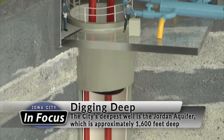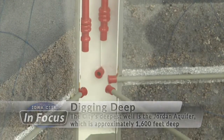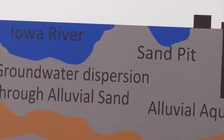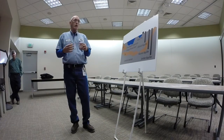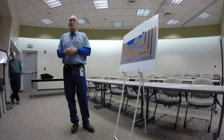Our primary source here is the alluvial aquifer. We use our collector wells to obtain that water. The groundwater collected by this well is mostly from the Iowa River. The sand and gravel in the alluvial aquifer acts as a natural filter, so the water that comes into the plant — our raw water — is already filtered by the sand and gravel. Turbidity, the dirt and particles in the water, are removed, and organics that cause taste and odor are also removed.